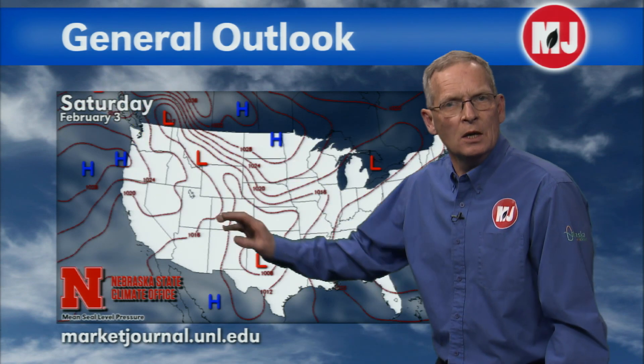A piece of energy shooting down the backside of this trough over our region will give us periodic chances of snow. We have a low pressure at the surface in Montana, one depicted in southwestern Kansas, and another one down into central Texas. These will not contribute to the moisture, but this one sliding down will bring scattered light snow into the region for tonight, and that will spread southward tomorrow. Then tomorrow we get another reinforcing shot of energy moving into our region.